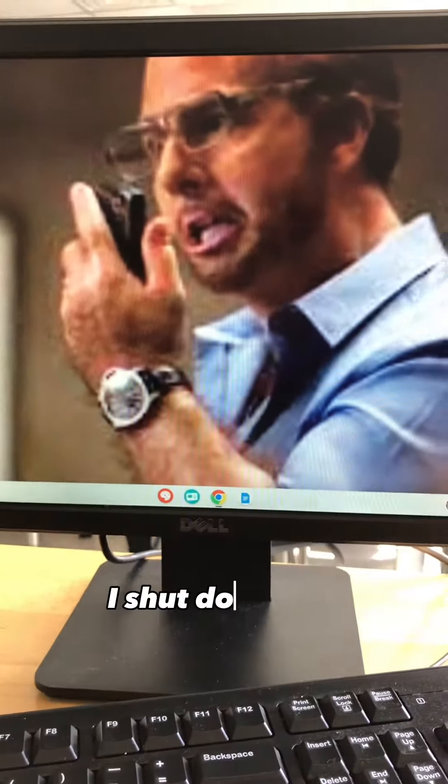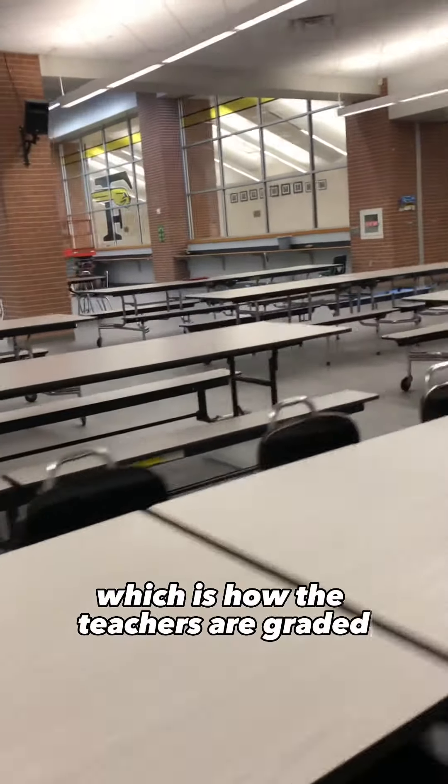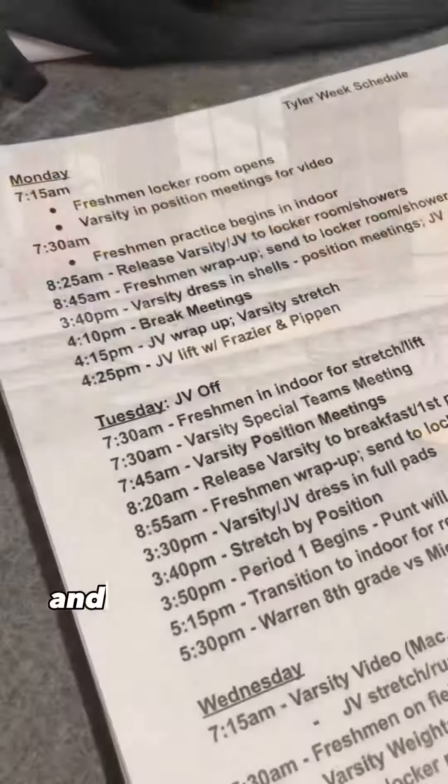After I'm done teaching for the day, I shut down my classroom. At the start of my off period, I have my pre-conference with my appraiser. We go through the T-test rubric, which is how the teachers are graded. After my meeting, I cut back through the cafeteria and head back down to the coach's office.